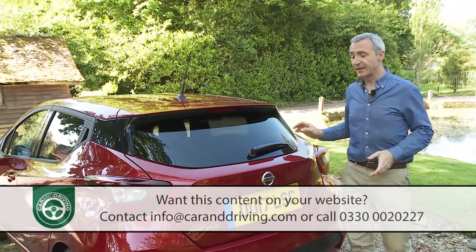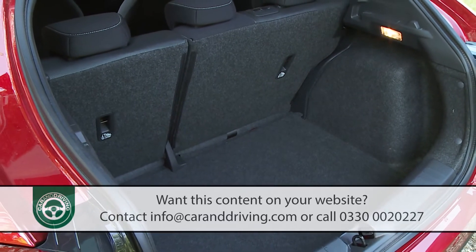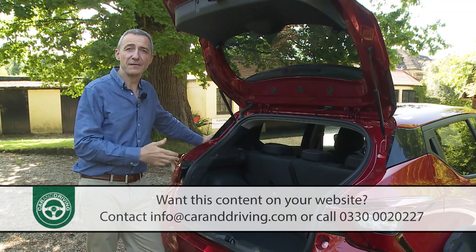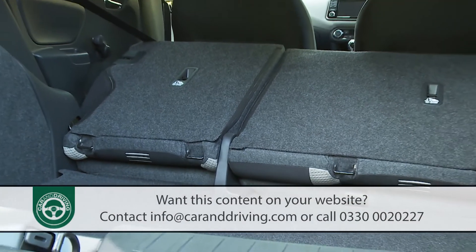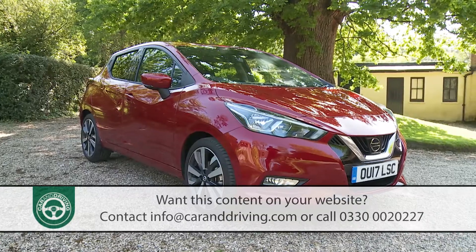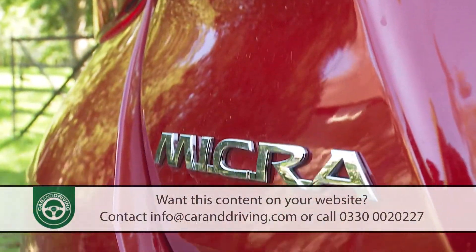Finally, let's take a look in the boot. With the rear seats in place, this Nissan offers 300 litres of cargo accommodation. That's good, but it's nowhere near class-leading. Still, the luggage area provided here is properly shaped to accommodate something like a fold-up buggy or the weekly shop. You can extend the space available by using the 60-40 split-folding rear backrest — leaving us with a car that ought to appeal way beyond the core market the Micra has always previously targeted.